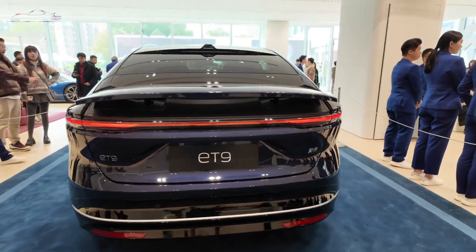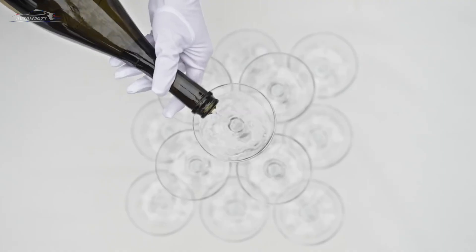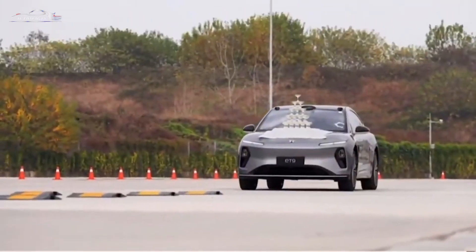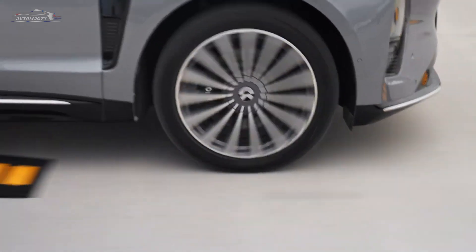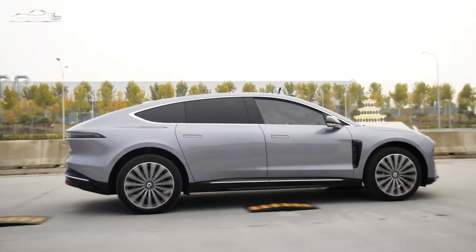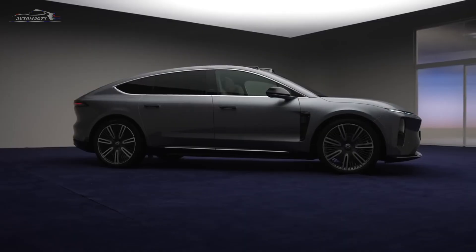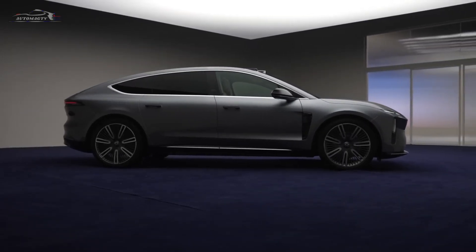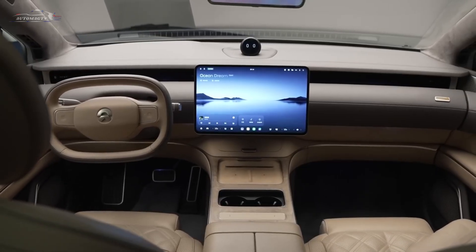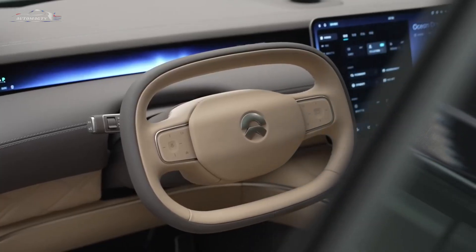The NIO ET9 features an adaptive air suspension system that adjusts to driving conditions to maximize comfort and stability. On smooth roads, it provides seamless driving, while on rough terrains, it ensures excellent shock absorption. Moreover, this system automatically adjusts the vehicle's height. At high speeds, it lowers the car for better aerodynamic performance, and in off-road mode, it raises the car to easily overcome obstacles. Simply put, the NIO ET9 ensures maximum comfort in any situation.